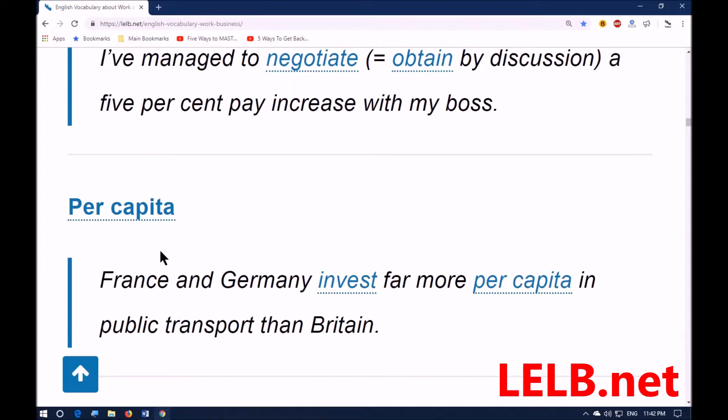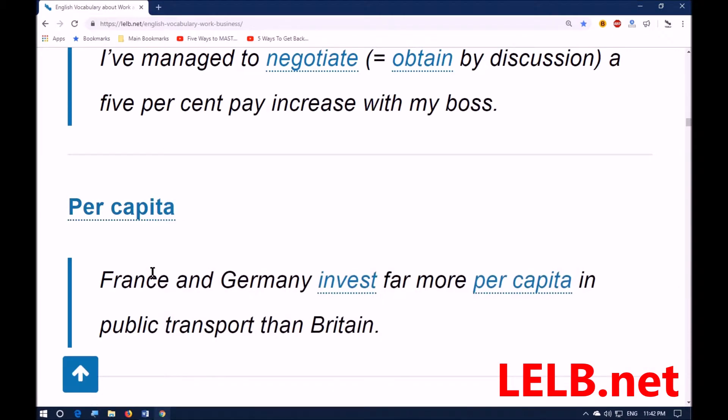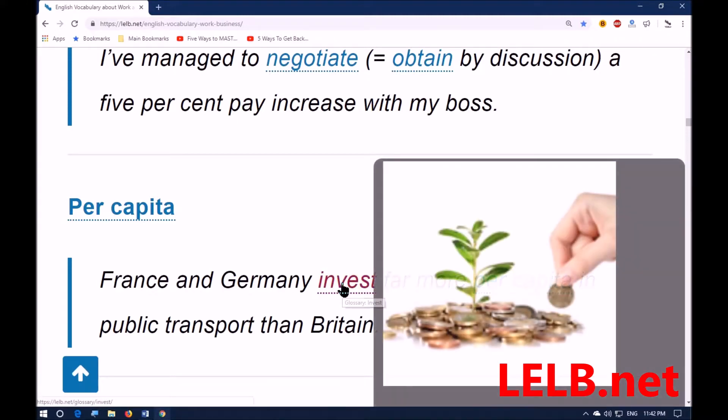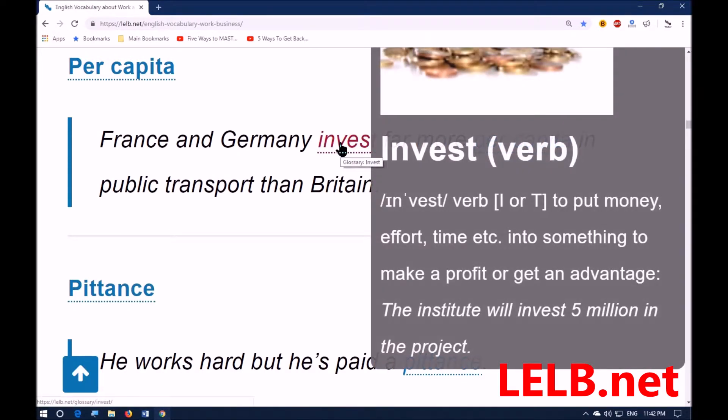Next word: 'per capita.' It means that a stated amount applies to each person individually. For example: France and Germany invest more per capita in public transport than Britain — so a comparison has been made. 'Invest' means to put money, effort, and time into something to make a profit or get an advantage.